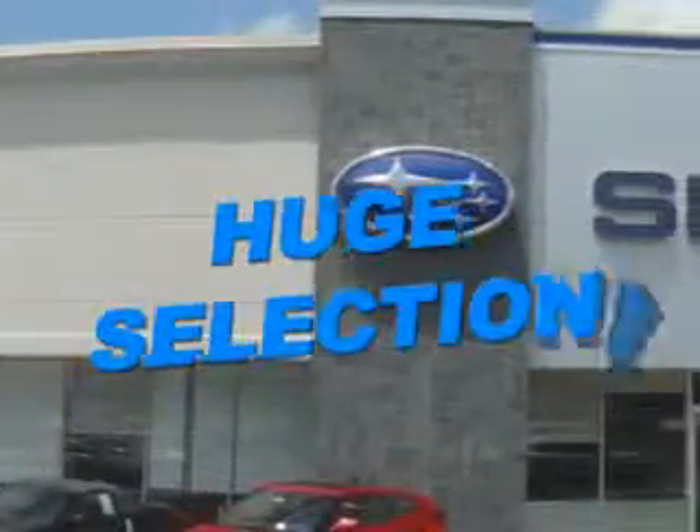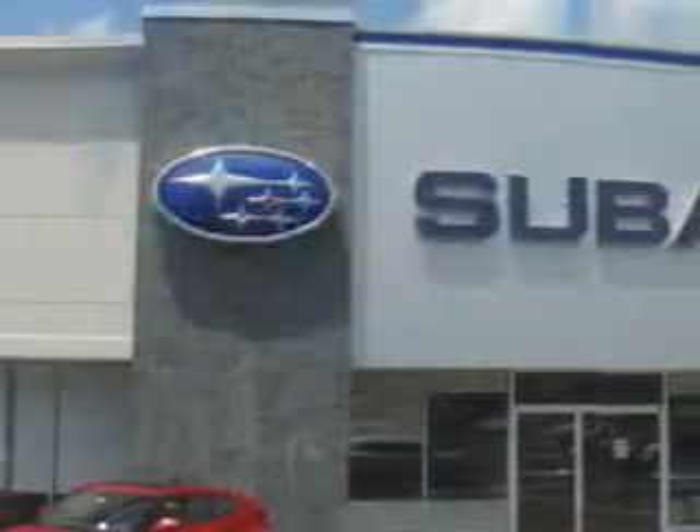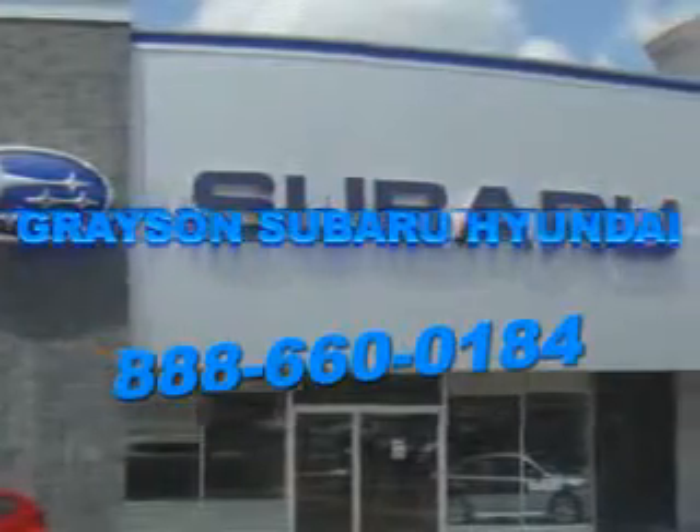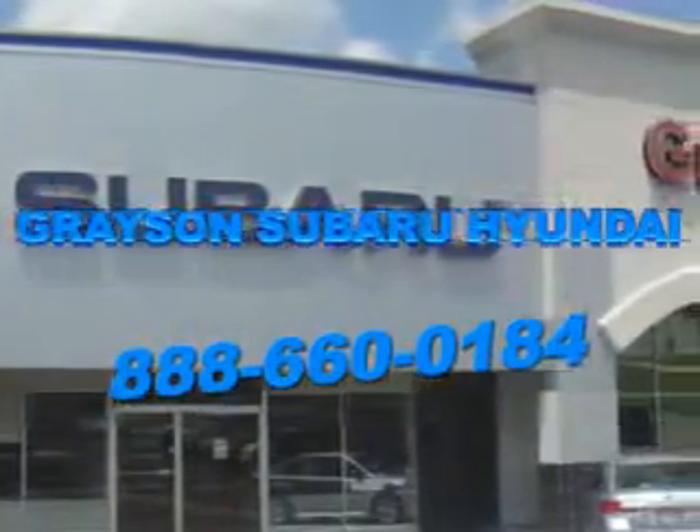Grayson Subaru Hyundai is committed to working at your speed, with your preferences in mind, and with a passionate focus on your satisfaction. Our dedication to your experience is inherent in everything we do, because at Grayson, it's not just business as usual, it's business your way.